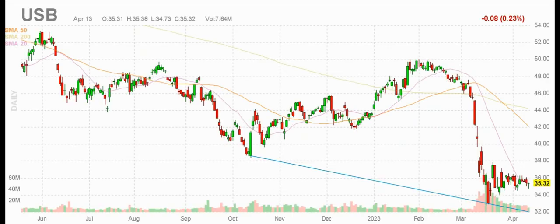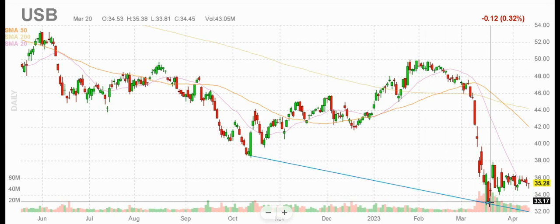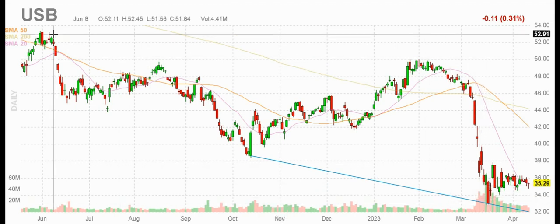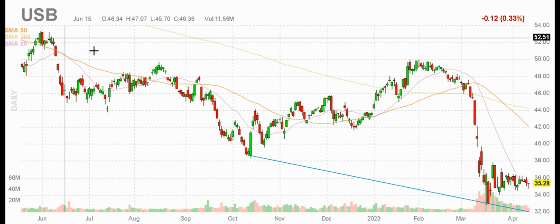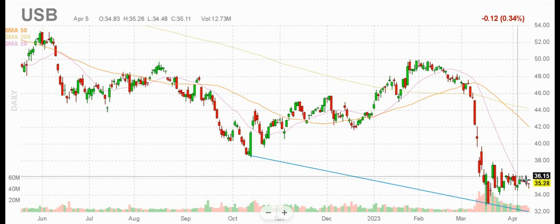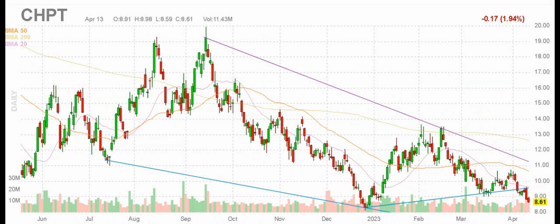USB, which is U.S. Bancorp, is an American regional bank. This one bounced off of $33 give or take, and yes there was a banking crisis with regional banks — maybe there still is. But if you believe it's going to rebound, the sector generally and U.S. Bancorp in particular, this could be a good one. It's been as high as the mid-50s, so there's some potential here, and it seems to be bottoming out — it's not still falling like a rock like it was. So that's a possibility.